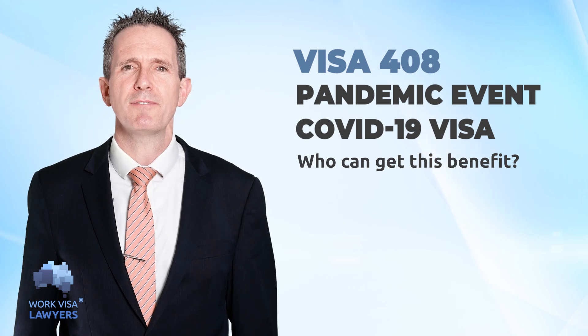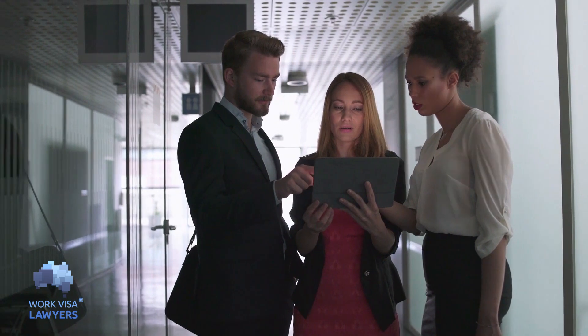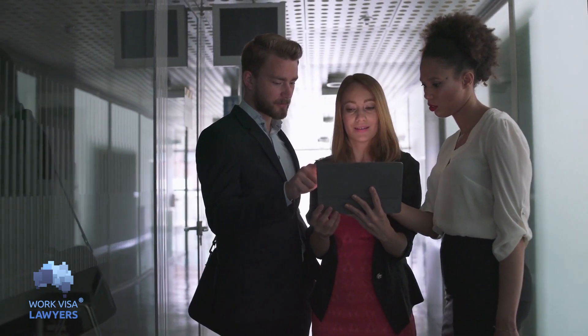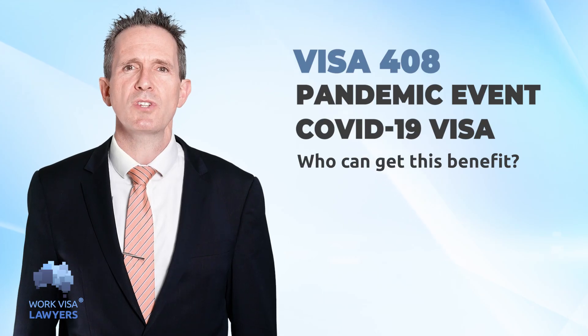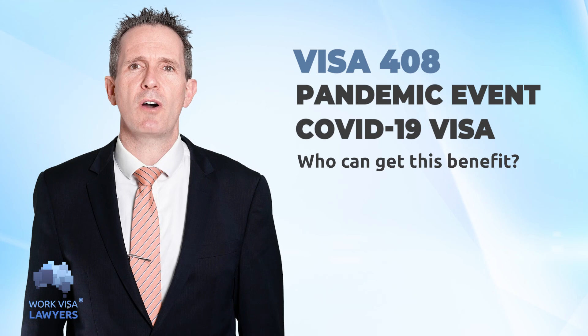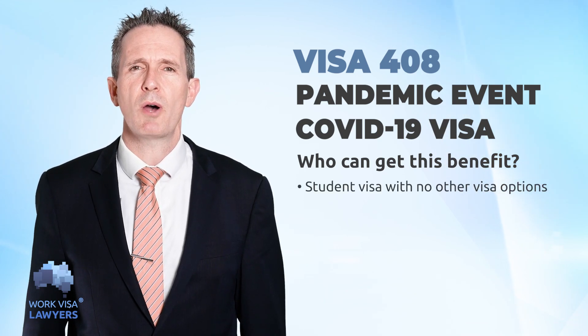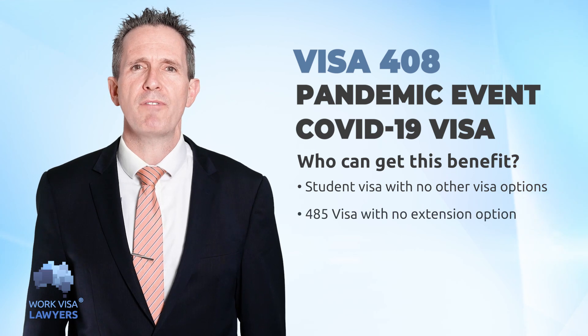Who can this visa benefit? There is no doubt that the easy requirements can benefit those planning to migrate to Australia. They have more time to gain work experience and collect points for their PR. Applicants who can take advantage of the 408 visa include student visa holders with no other options and 485 visa holders with no other options.